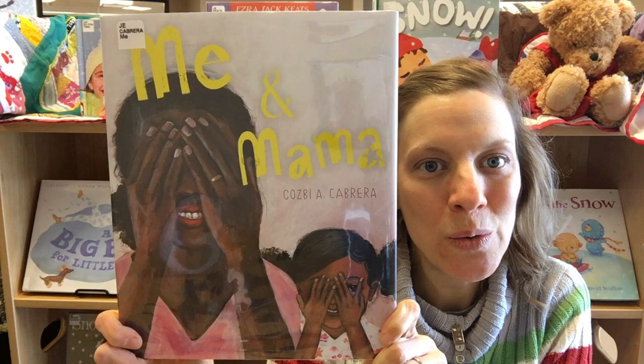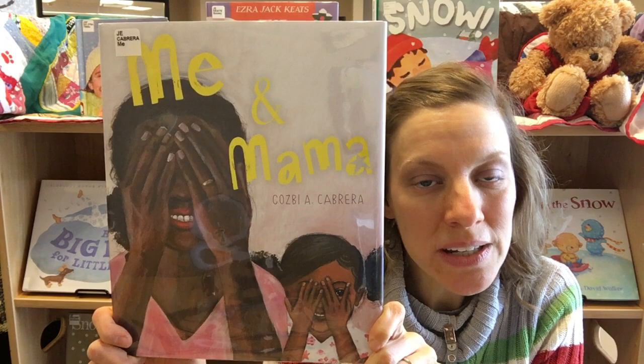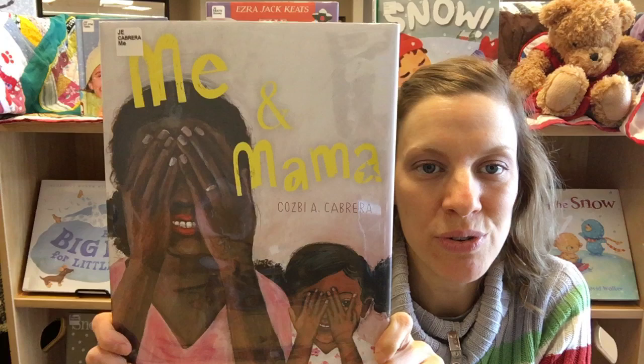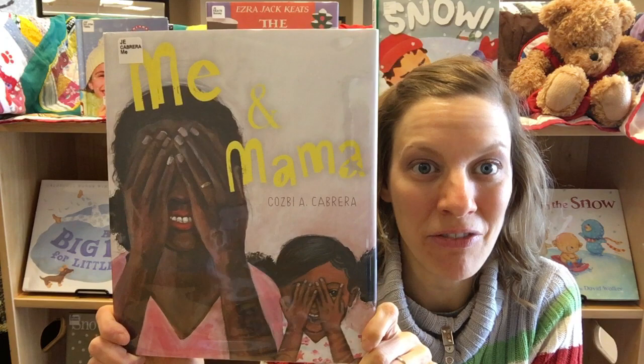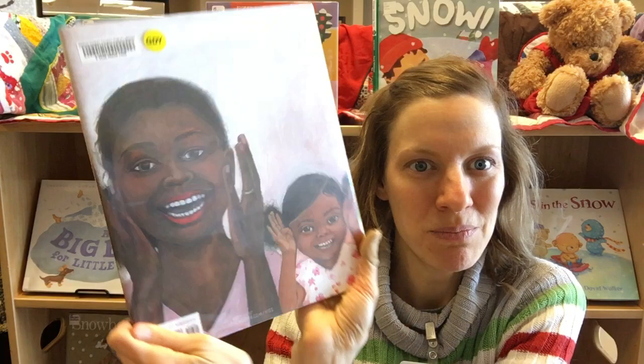Next up is Me and Mama. This is a gorgeous book that celebrates the relationship between a mother and a daughter. I really love the warmth shown through the illustrations as we follow this mother and daughter through their day. One of my favorite things about the illustrations is the front cover and the back cover — on the front they're playing hide-and-go-seek and on the back there's peek-a-boo, like this and then peek-a-boo.